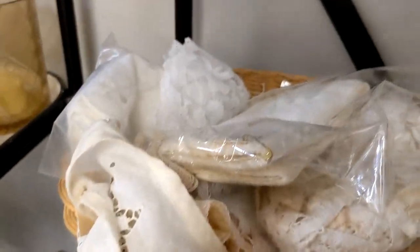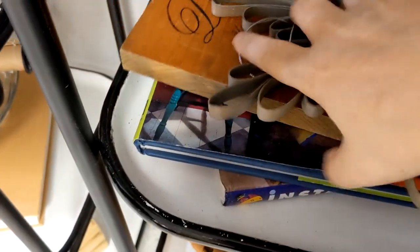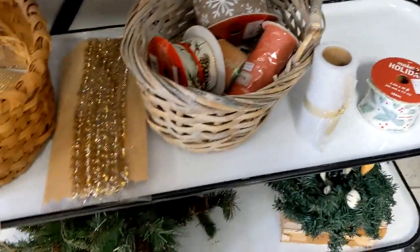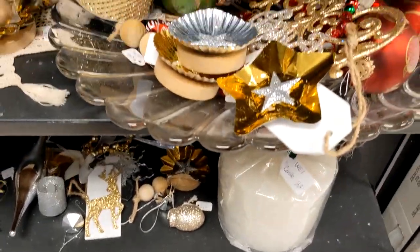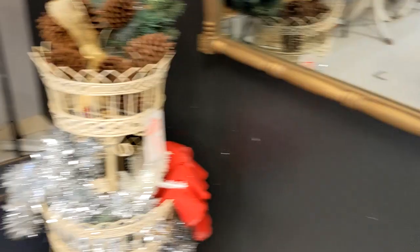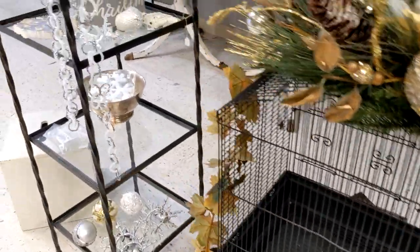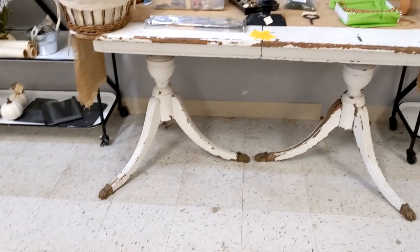Some of these old books look interesting, but I have so many old books myself. Some doilies and stuff, which I have a lot of in my booth. The table's nice, actually.